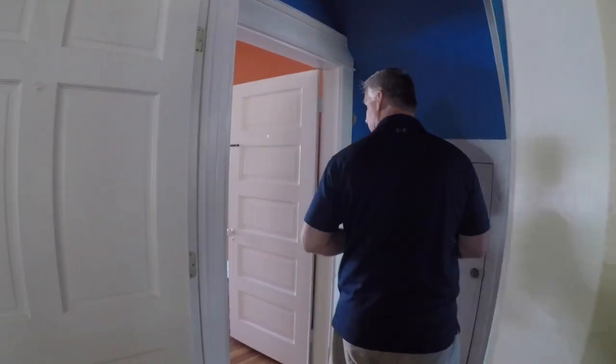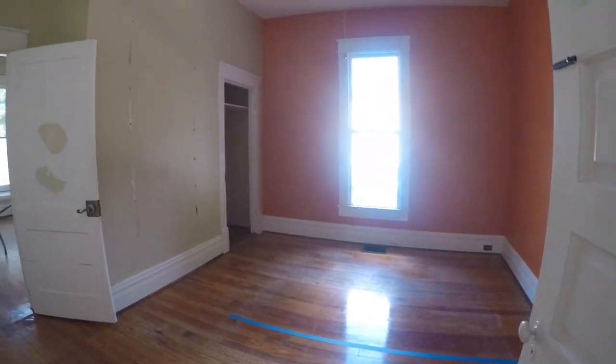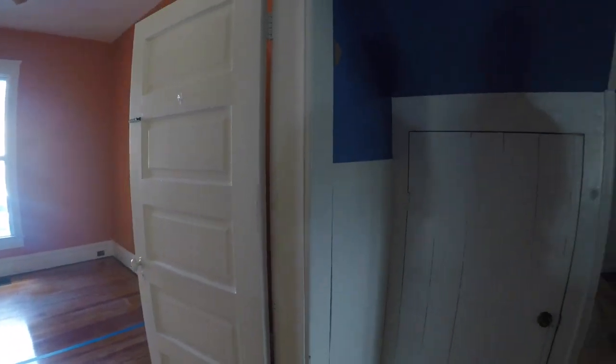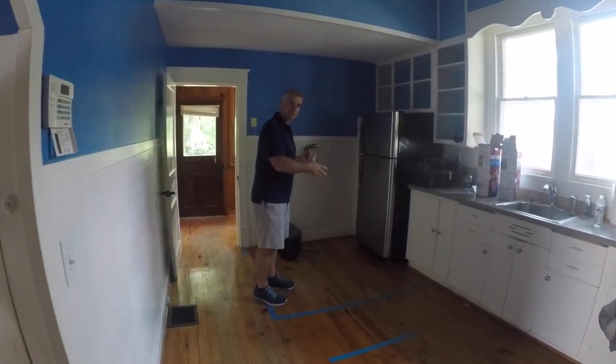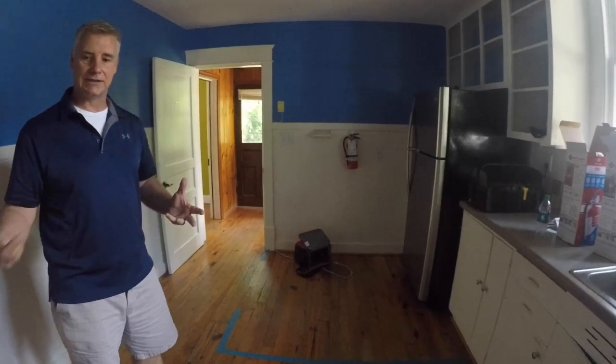We call this the orange room — it won't be orange for long, but it is orange now, which makes great office space. Over here is the kitchen, but it's going to be more of a kitchenette. We are going to put in a second bathroom over here, and then we'll have a little snack area, kitchen area, microwave, things like that in here.